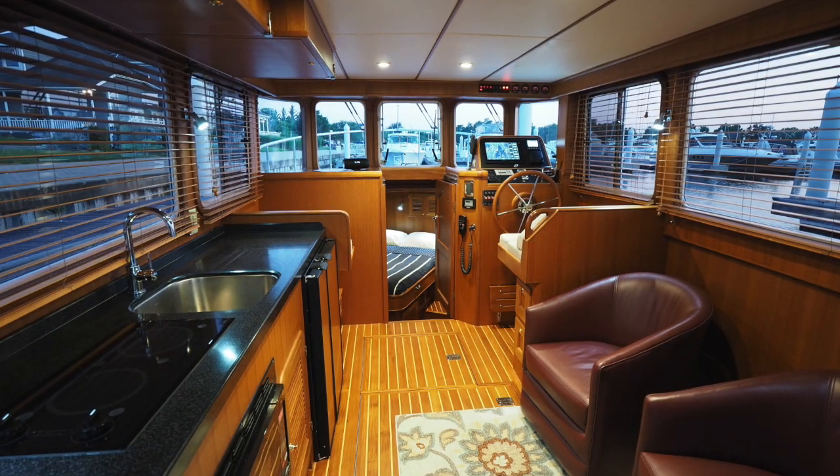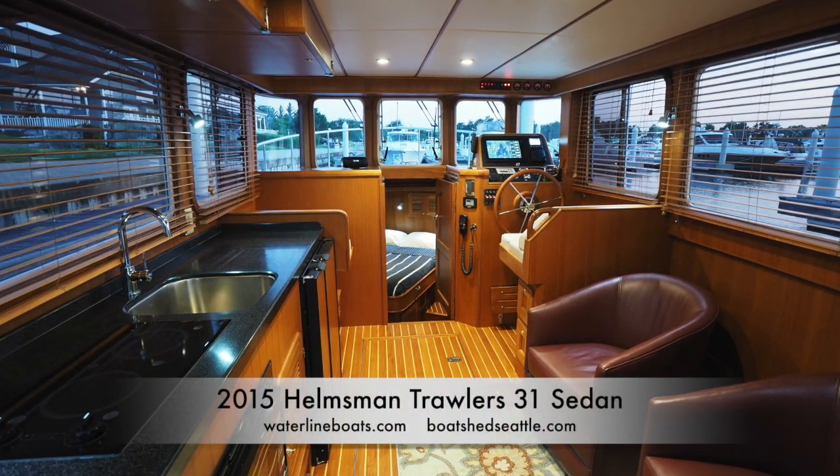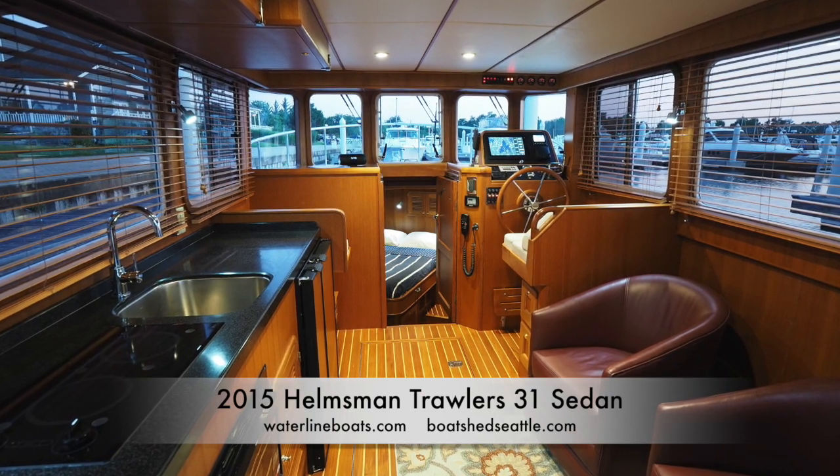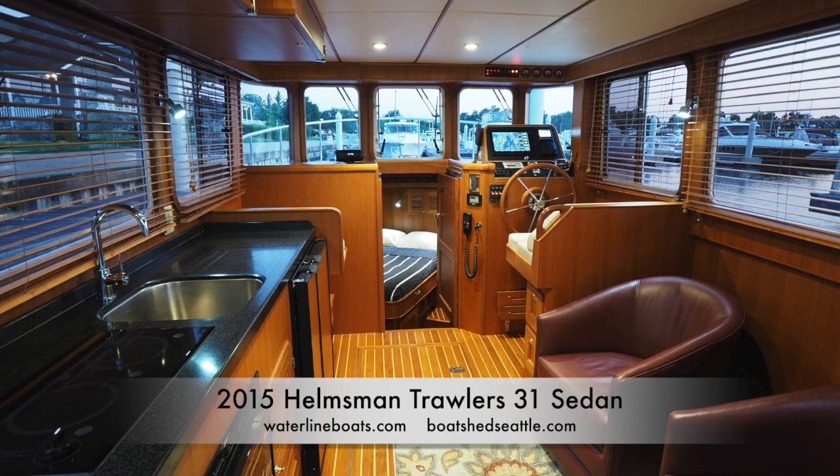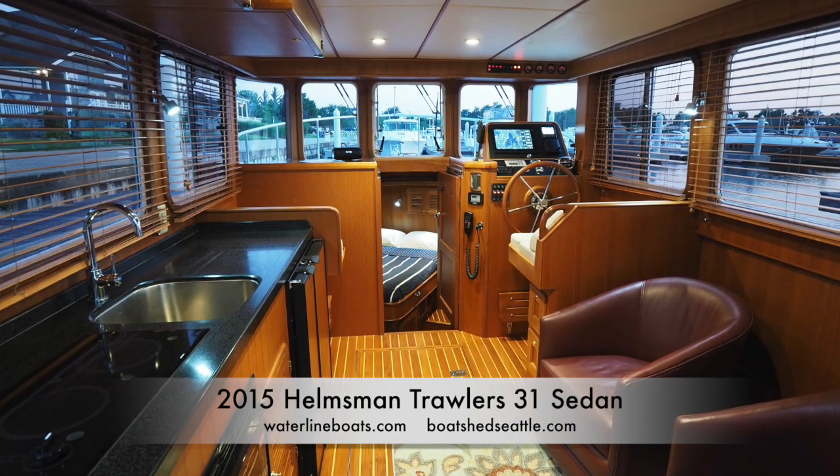This is truly a lovely little yacht, built to the highest standards of craftsmanship. For complete details, visit our websites waterlineboats.com or boatshedseattle.com.